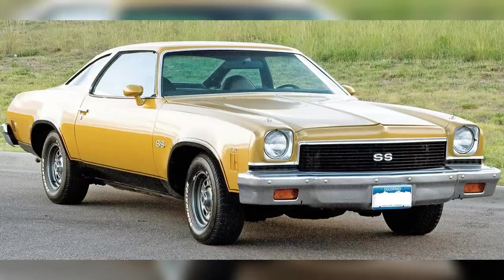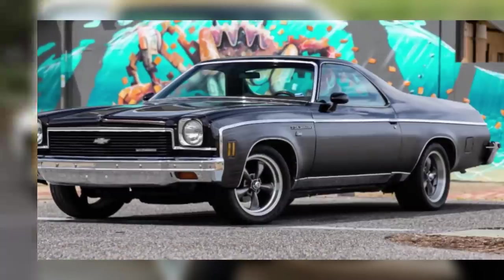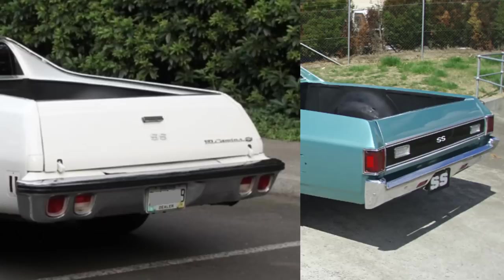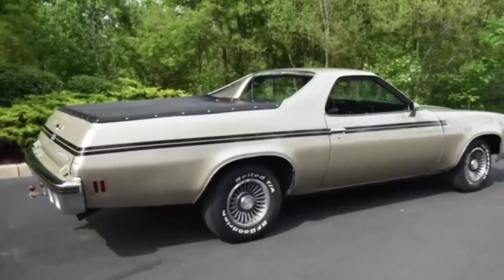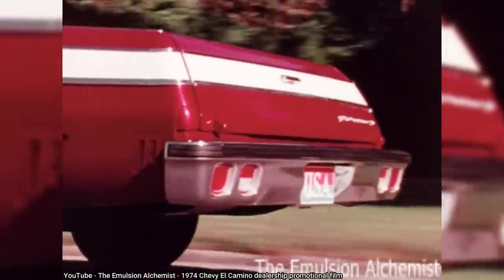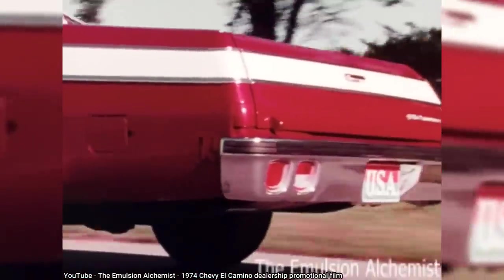With the redesign of the Chevelle for 1973, the 4th-gen El Camino was also redesigned to match. One key difference between the 3rd and 4th-gen El Caminos was the placement of the tail lamps — whereas previous models had the tail lamps on either side of the tailgate, the 4th-gen had the tail lamps down in the bumper. Tail lamps remained in the bumper for the remainder of the El Camino's run.